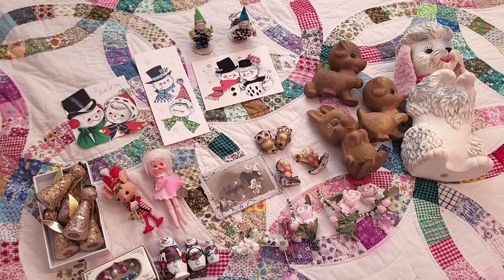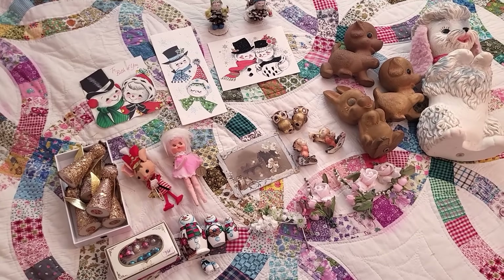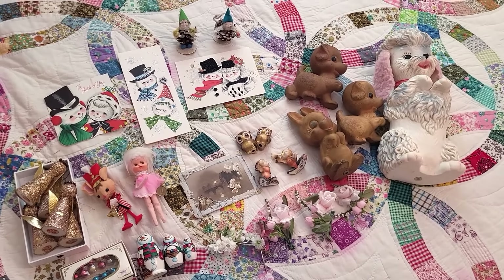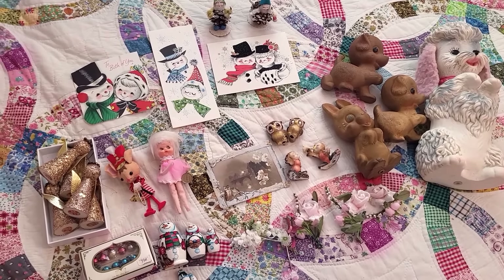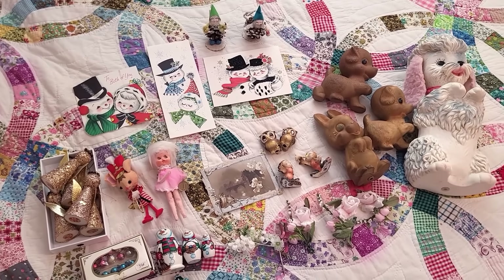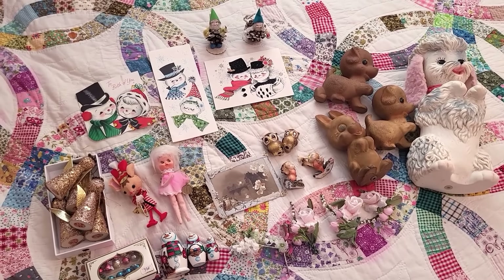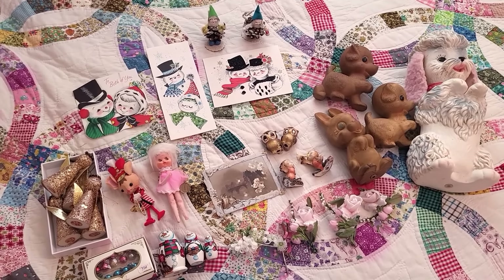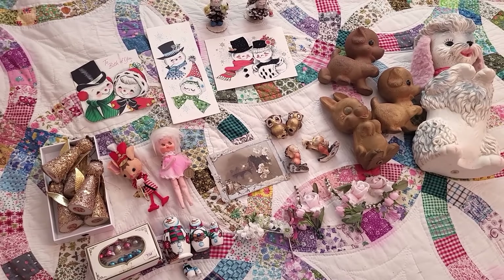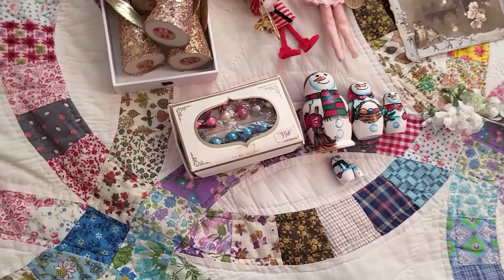Here is everything that we picked up at the Allegan Antique Market. I was very happy with the things that I was able to find. I always seem to find a little bit of Christmas up there, which makes my Christmas heart happy. But there was a brand new vendor there that I'd never seen set up at the show before, with all the Joseph Originals — so that was really exciting. I think she's going to bring more the next month. But let's get into the haul.